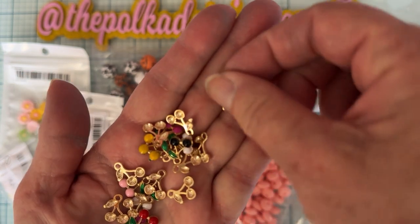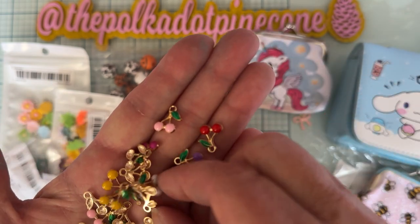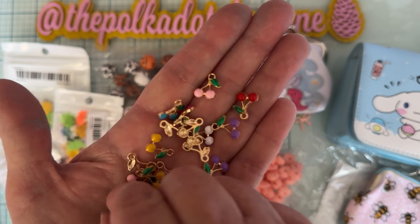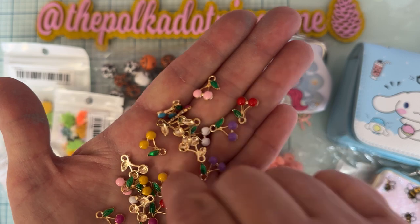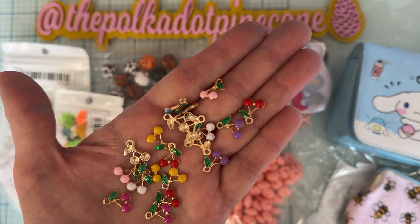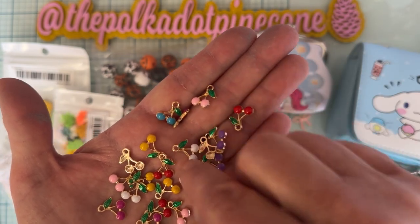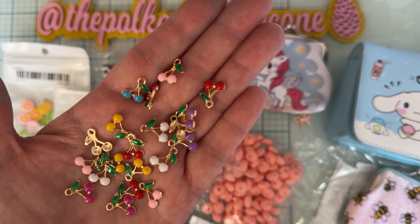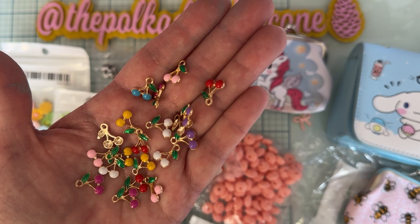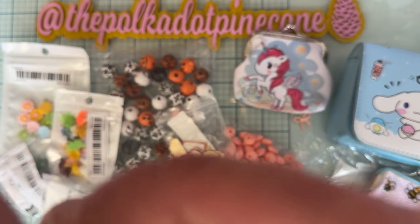These are cute little cherry charms but in all different colors — purple, red, pink, white, black, yellow, a darker pink-purple, and there's even a blue in there. Aren't those cute? They're small and really cute. I love all the different colors. I already had a couple of the plain red ones, so I decided to get some different colors. You get 20 pieces in this one — called 20 pieces mixed color.